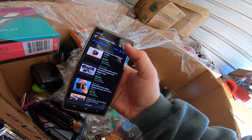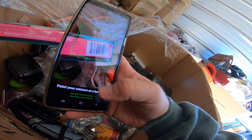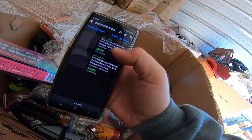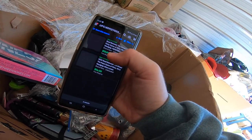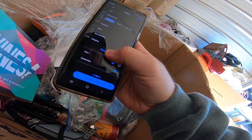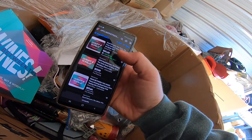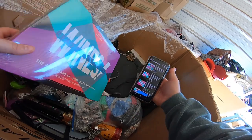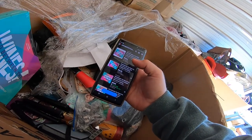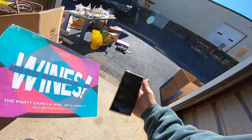Scanning the barcode on the wine game on eBay: one sold November 17th for $20 free shipping, another November 15th for $16 free shipping. Checking active listings — 15 listed at $24.99 and $17. But something like this probably costs $10 to $14 to ship, so there's not much profit there. Not worth selling on eBay.